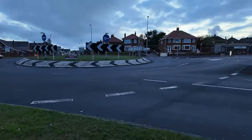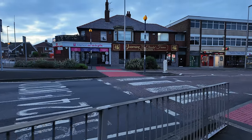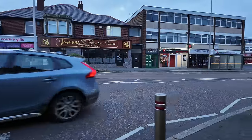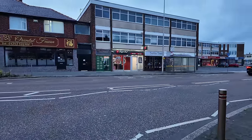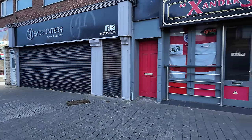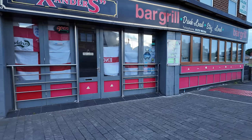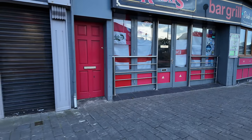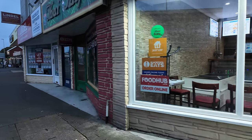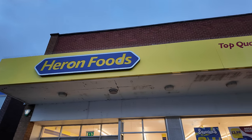We're coming down now to Bispham village — checking it out. There's a nice looking restaurant over there: Jasmine Oriental Fusion. There's a load of shops around here: Pizza Hut. There's a hairdressers, a bar and grill — not open at the moment but they've got some England flags up, so it might have been open fairly recently. A little takeaway there. Quite a few things here in Bispham village — they've even got a Heron Foods. I've never been in Heron Foods.